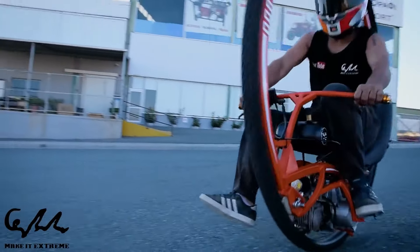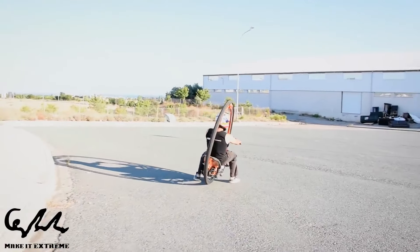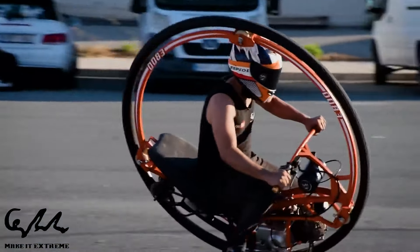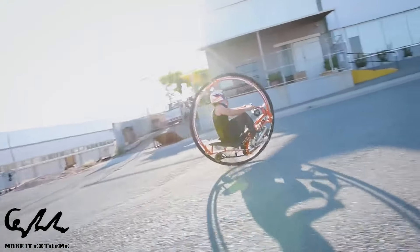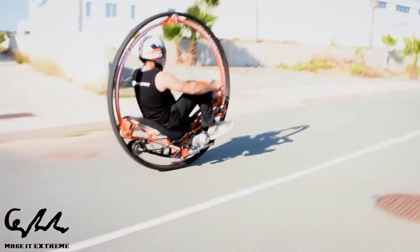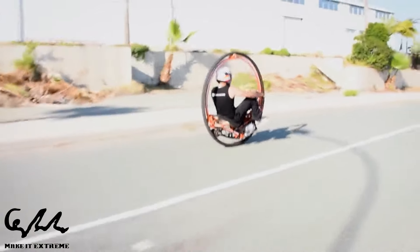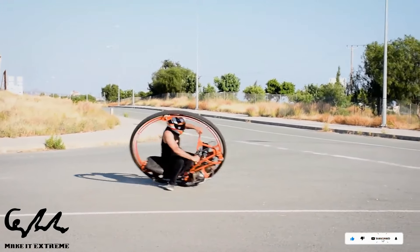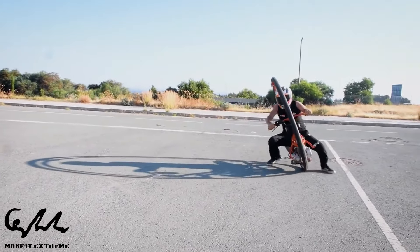The mono wheel is not for the faint of heart, but for those who embrace challenges and seek a spectacle. It captivates onlookers with admiration and interest. Beyond its challenging nature, the mono wheel stands as a testament to the human spirit of invention and adventure — a masterpiece that combines engineering and imagination, showcasing a unique blend of creativity and ingenuity.